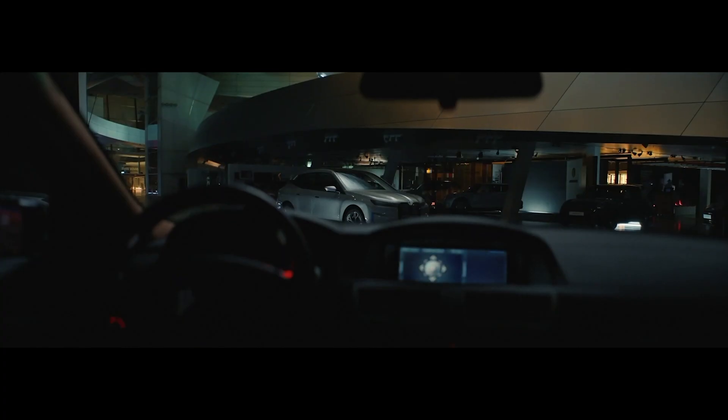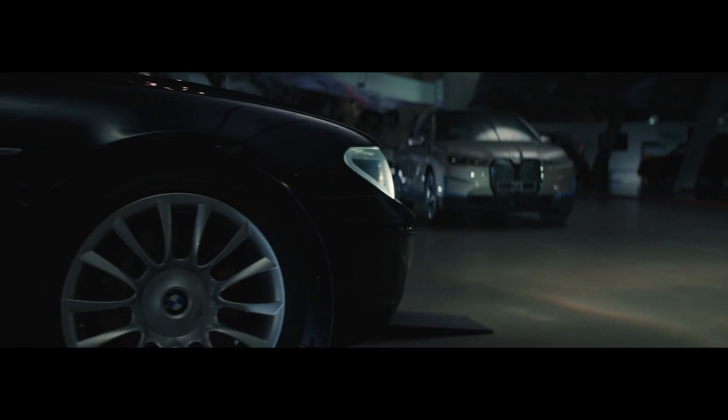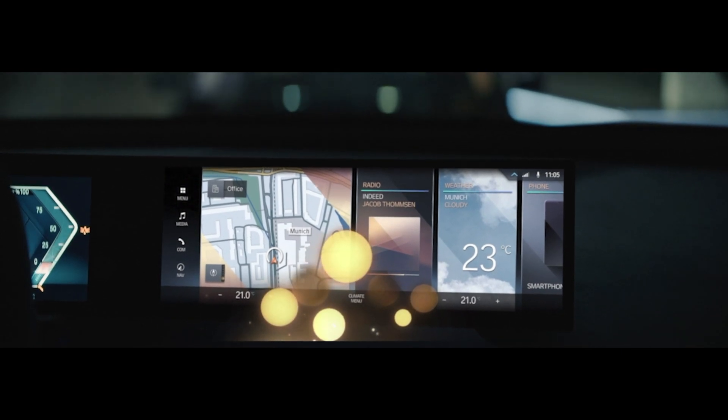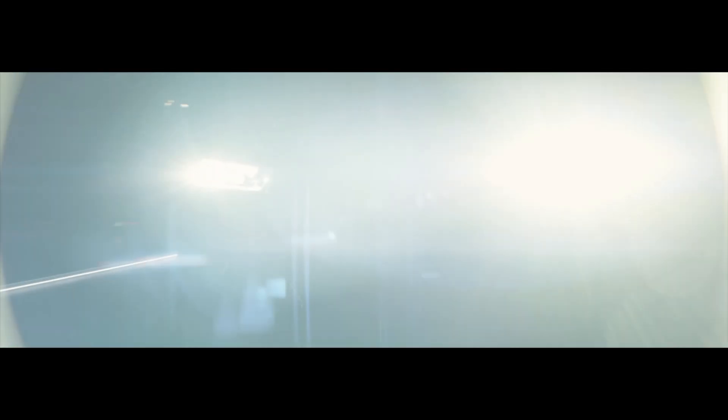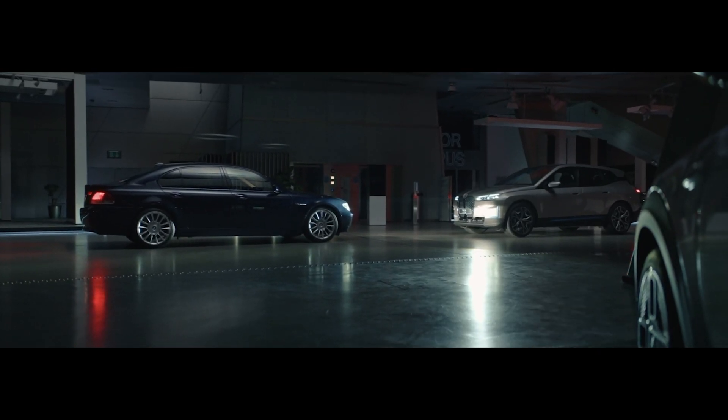On the other hand, we have BMW which celebrates 20 years of iDrive. The latest iteration can be seen on the iX, the flagship electric SUV. Looks nice and minimalistic. Glad they are keeping the little knob wheel. For now we only have some footage with this system — no demo or walkthroughs. Nice video, by the way, BMW.